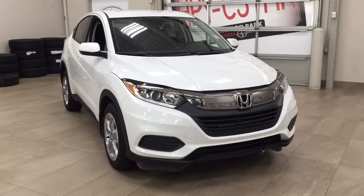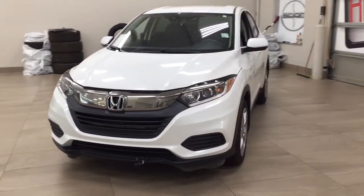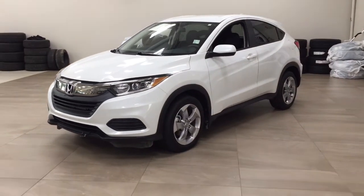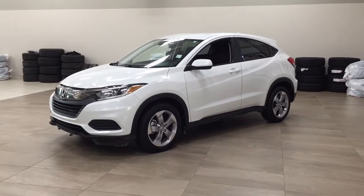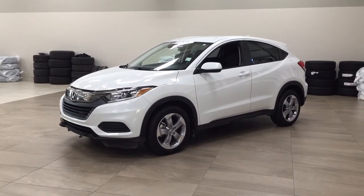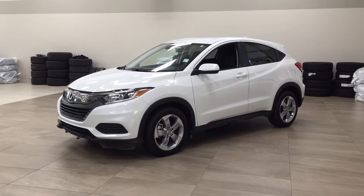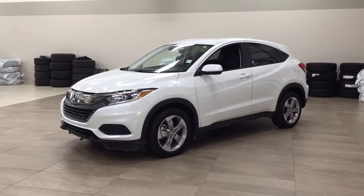Thank you so much for watching this video today. If you have any questions, please visit us at 31 Automall Road in Sherwood Park, Alberta, Canada. Our phone number is 780-410-2455, or please visit our website at sptoyota.com to reach us by email. If you have any comments or additional questions, please leave them in the comment section below. Have a great day and I hope to see you next time!